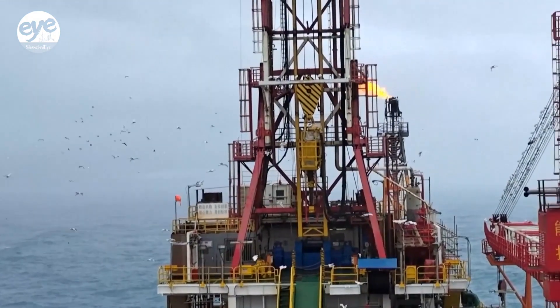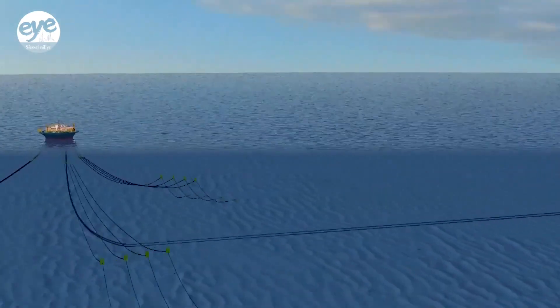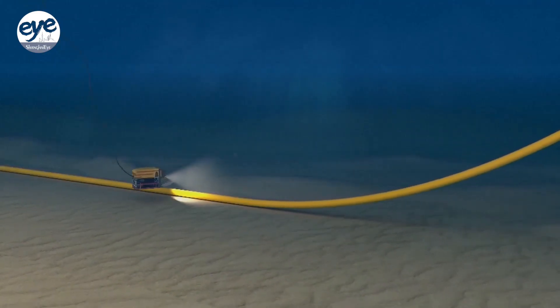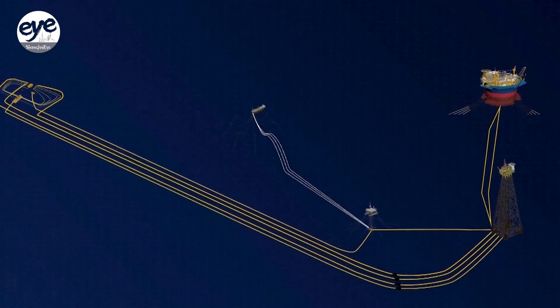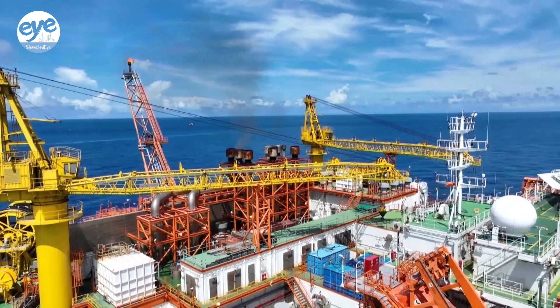Two standout engineering feats for the cluster are the Hi-G2 deep water jacket platform, which has commissioned 27 production wells and can achieve a daily crude output of around 3,400 tons.